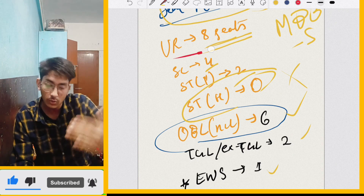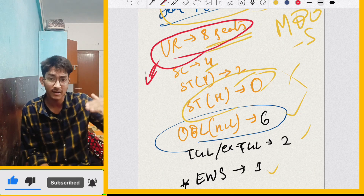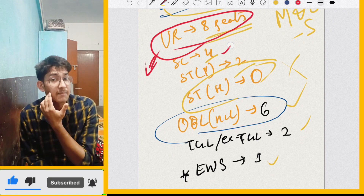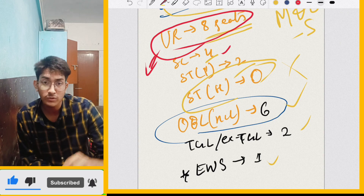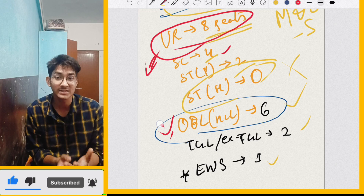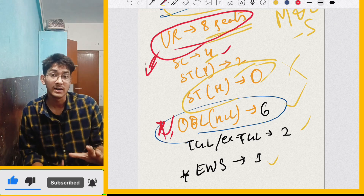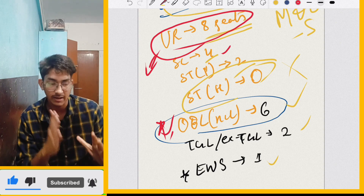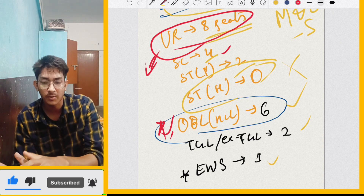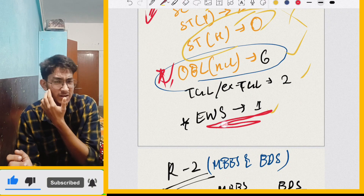If you look at the 8 seats, SC's cut-off will be less and OBC's cut-off will be less, because there are 6 seats for OBC. There are high chances for the cut-off to decrease. So in Round 3, the maximum chances are not for UR despite having the maximum number of seats — it's for SC and OBC. For EWS there is only one seat, so EWS's cut-off has not seen much decrease.